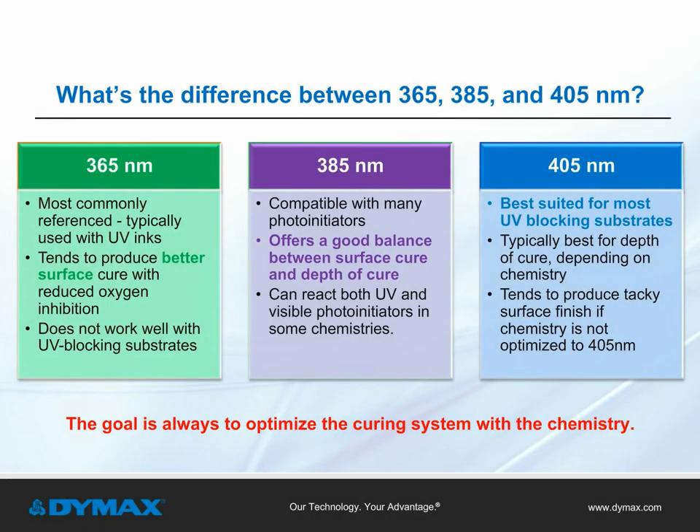There are three main wavelengths that LED light curing equipment utilizes: 365, 385, and 405 nanometers. Each wavelength has its own features and is suited for specific applications — 365 has the best surface cure and is good for curing UV inks; 385 offers a good balance of surface cure and depth of cure; while 405 is best for UV blocking substrates. The goal to achieving a successful light curing process is to ensure that the curing system is optimized to work with the chosen chemistry.